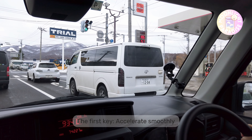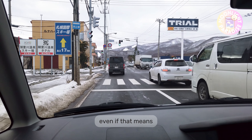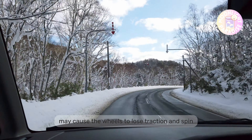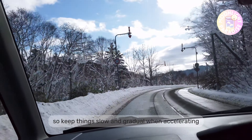The first key is to accelerate smoothly. Apply gentle pressure to the gas pedal, even if that means you take more time to reach your safe cruising speed. Placing too much pressure on the gas pedal may cause the wheels to lose traction and spin, so keep things slow and gradual when accelerating.